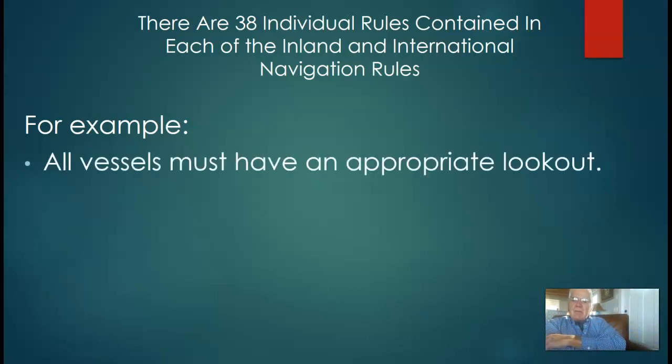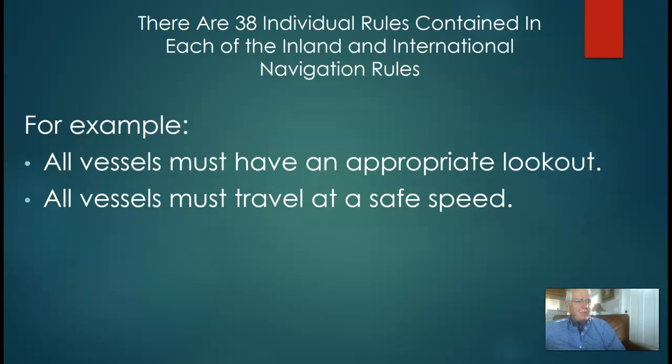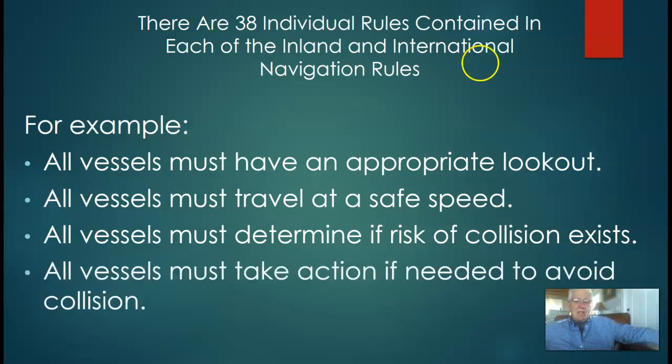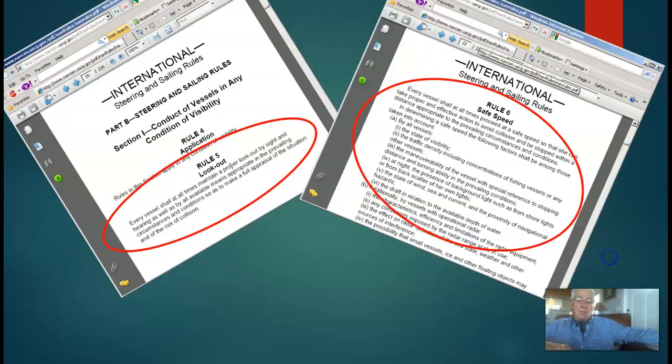Some of the rules we're going to talk about today: the rules for lookout — all vessels have to have an appropriate lookout. All vessels have to travel at safe speed. All vessels must determine if risk of collision exists, and all vessels must take action if you need to avoid the collision. They're not meant to be hard; they're just meant to be really exact. You have to follow them exactly. There's no wiggle room.